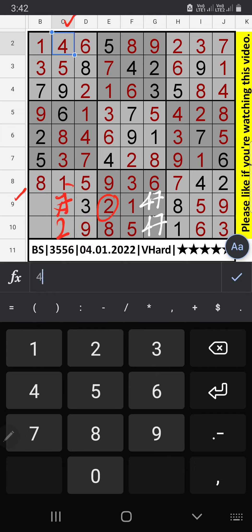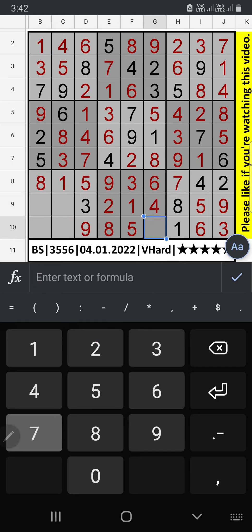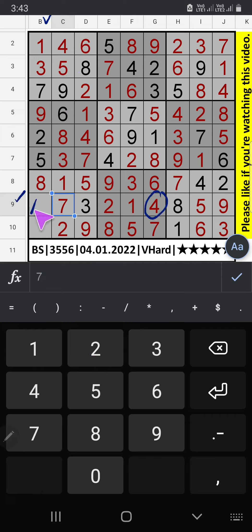Since 7 is here, 7 can't come in this cell. 7 is confirmed here, then 4 is confirmed here. Column B, 2 numbers are remaining: 4 and 6. 9th row we have 4, so 4 can't come in this cell. 4 is confirmed here. Then only 1 number is remaining: 6. 6 is confirmed here.